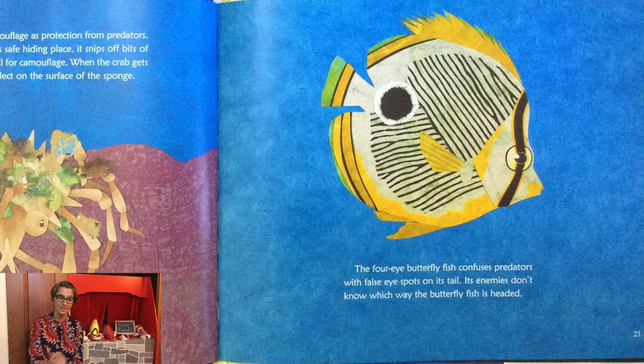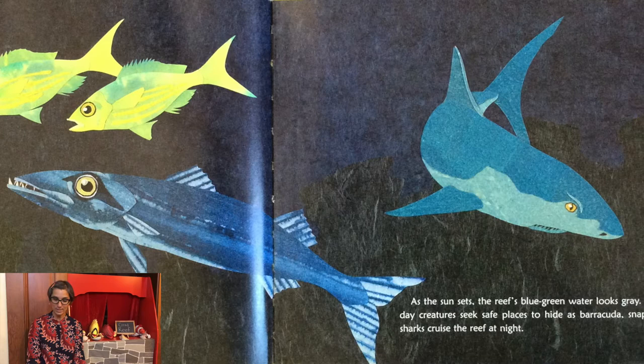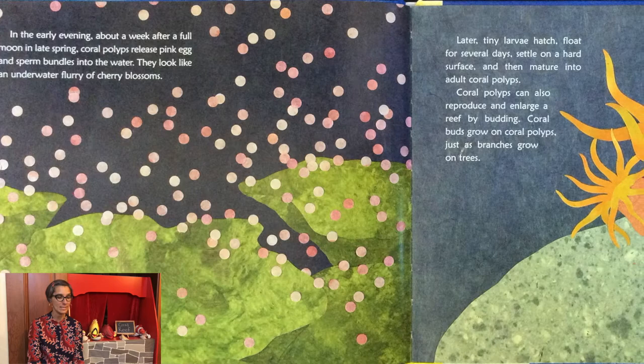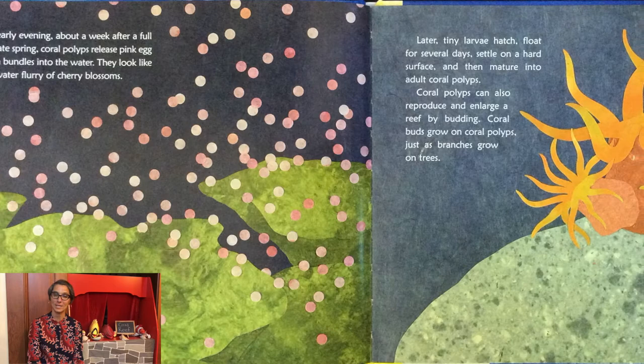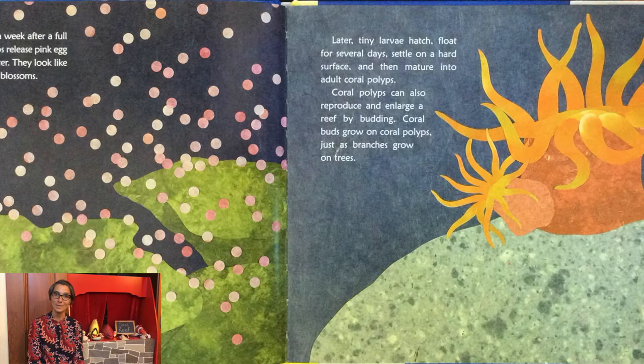As the sun sets, the reef's blue-green water looks gray. The reef's day creatures seek safe places to hide as barracuda, snappers, and sharks cruise the reef at night. In the early evening, about a week after a full moon in late spring, coral polyps release pink eggs and sperm bundles into the water. They look like an underwater flurry of cherry blossoms. Later, tiny larvae hatch, float for several days, settle on a hard surface, and then mature into adult coral polyps.